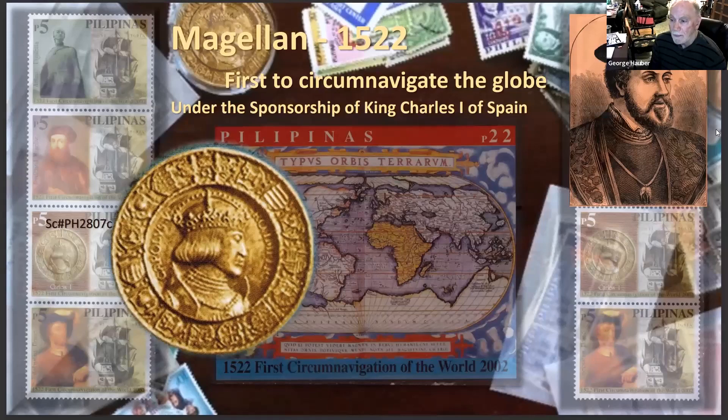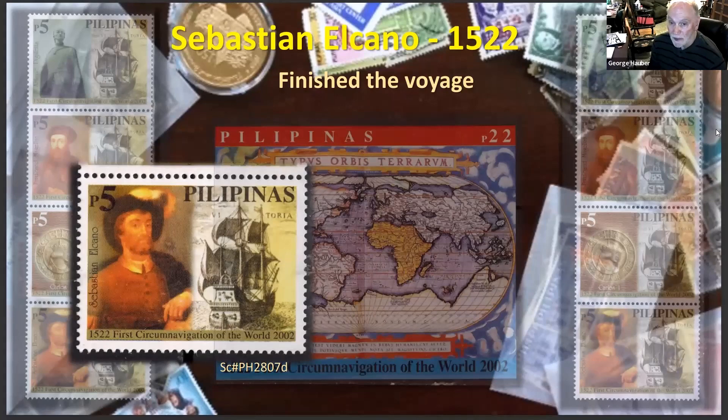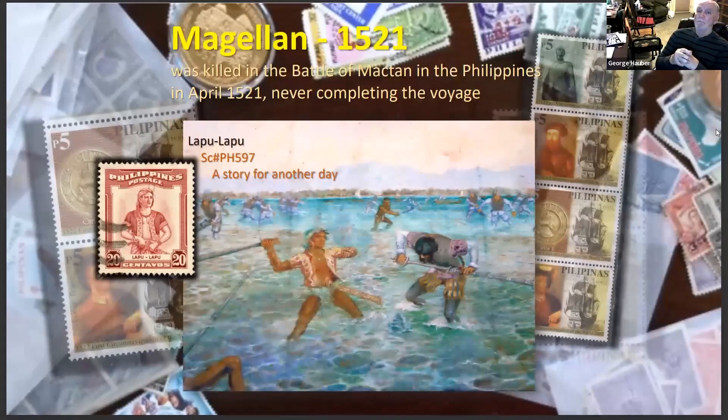Magellan was under the sponsorship of King Charles the First of Spain. Sebastian del Cano in 1522 finished the voyage that started with 22 ships. Magellan was killed in 1521 in the Philippines by an uprising of the natives under the leadership of Lapu-Lapu. The Filipinos were dead set against what the Spanish were doing to them and their treatment.